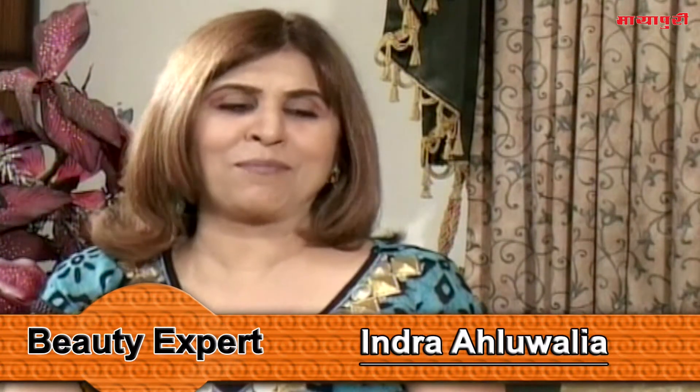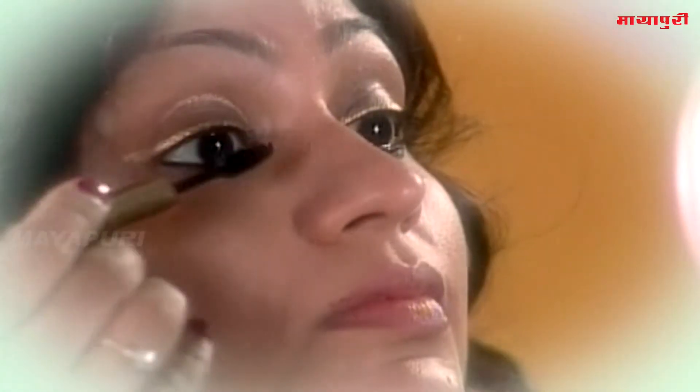In the monsoon, we can have eyes flattered. Because the monsoon is romantic, we can accentuate our eyes. We can use a lot of mascara, and when we put a liner, we can use a little applicator.